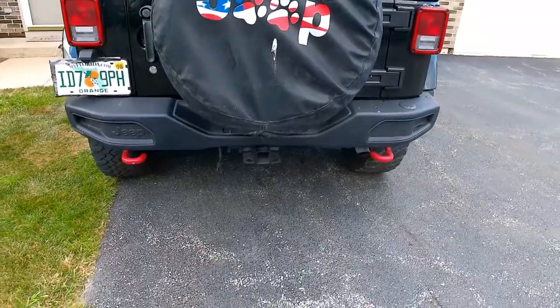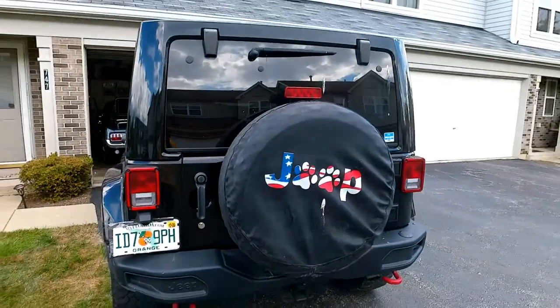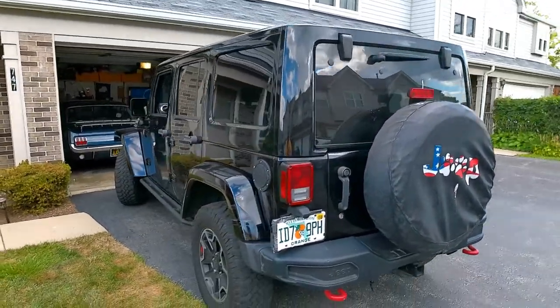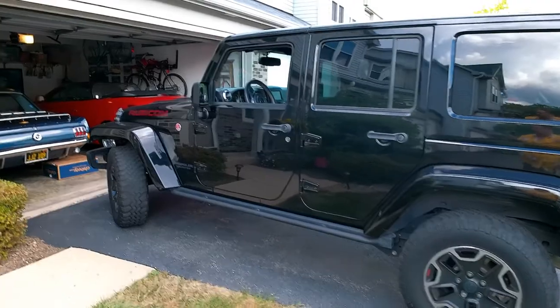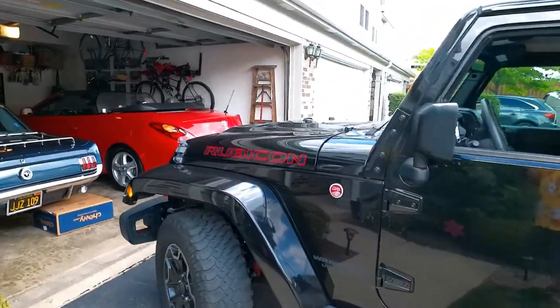It's got the tow hooks on the back, it's got a trailer package. It has some pretty good off-road tires, which do give it a bit of a rough ride.